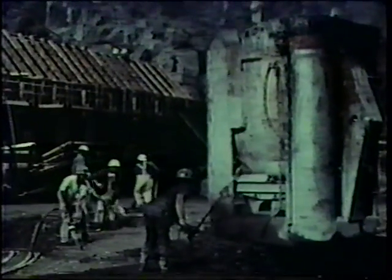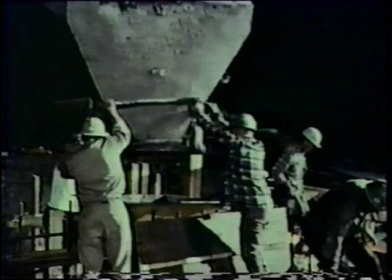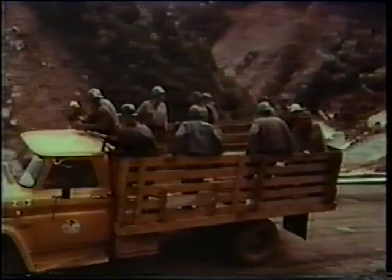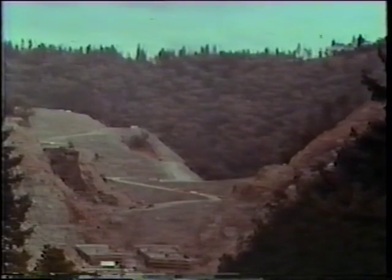At the dam, in the tunnels, at the powerhouse downstream — the men rested, went back at it. New men came on at the end of the shift. And the dam began to grow.